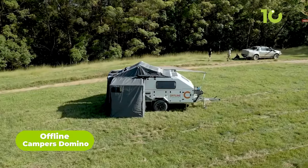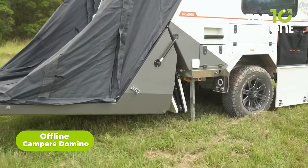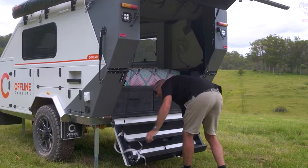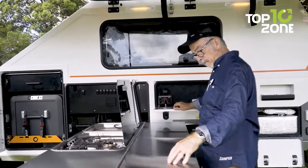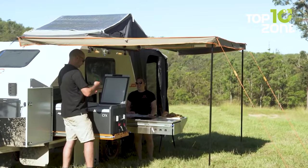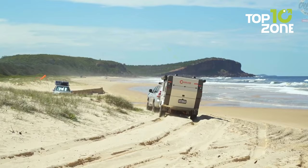Domino is a comparatively smaller one from Offline Campers, but it has everything to rock anyone's adventure. Enjoy the ultimate practicality and luxury with this Domino, as it features an ergonomic shape and all the functional appliances. As it's comparatively smaller than the others, it features a retractable kitchen, which can be pulled out to prepare some tasty meals in the wide outdoors.